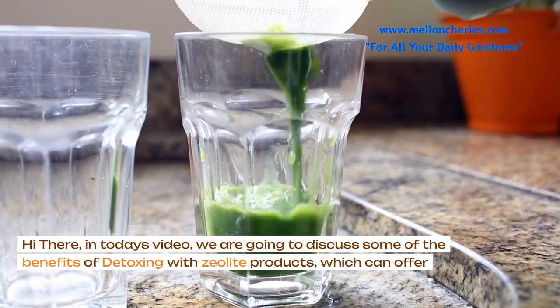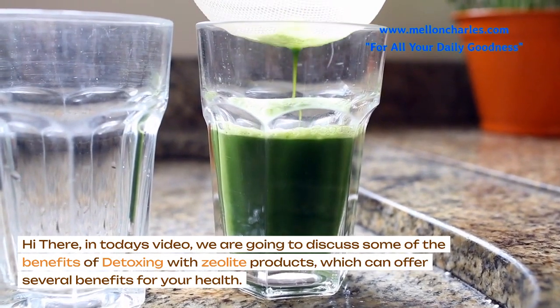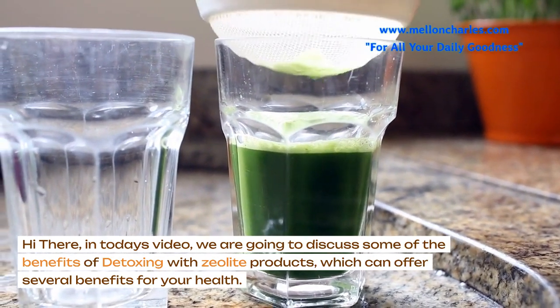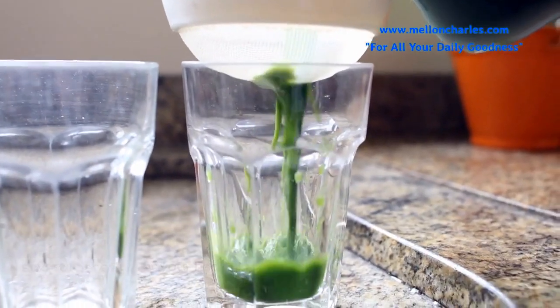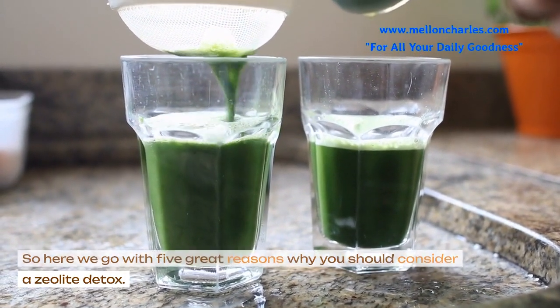Hi there. In today's video, we are going to discuss some of the benefits of detoxing with zeolite products, which can offer several benefits for your health. So here we go with 5 great reasons why you should consider a zeolite detox.